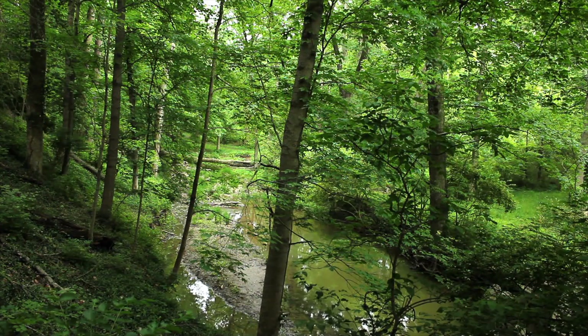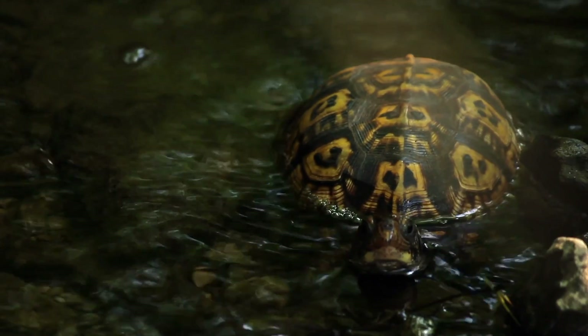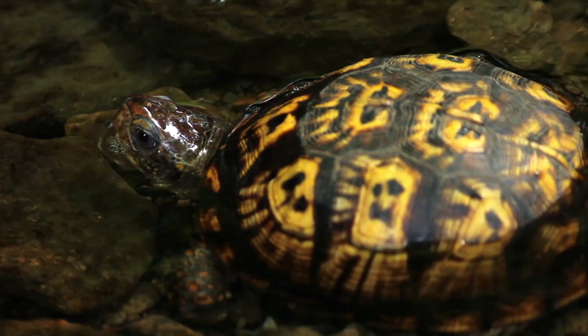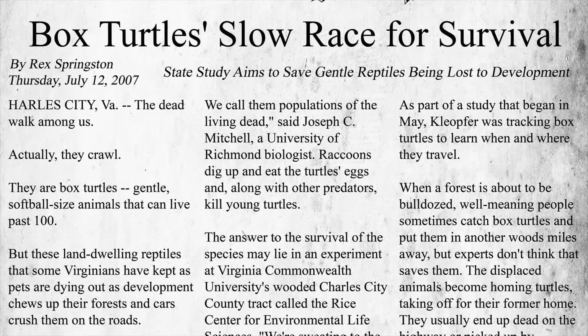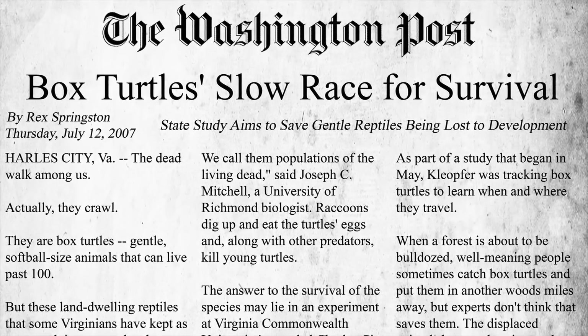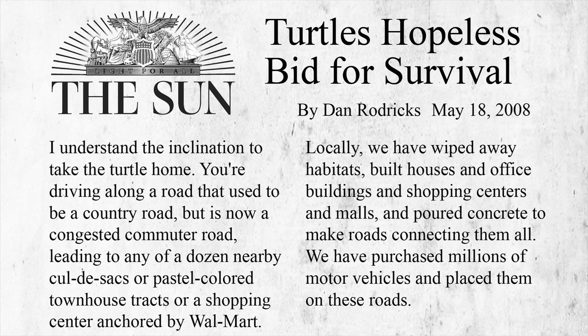The last time I saw a box turtle in the wild was at least seven years ago, and that particular box turtle was in a pool of water where they're not supposed to be. It's been a long time since I've seen one. In the last decade, eastern box turtle population has diminished. They were recently listed as an endangered species, but are now threatened in some states.